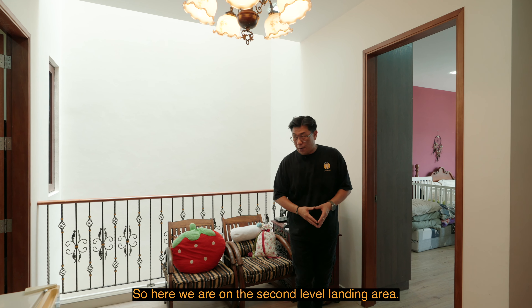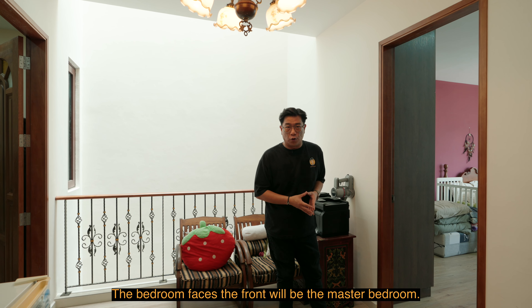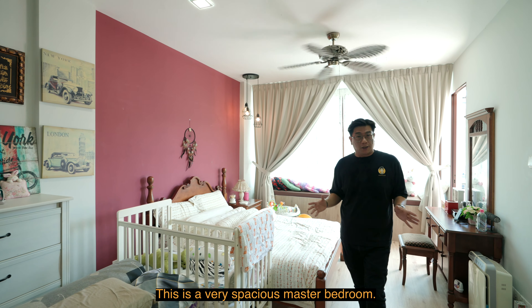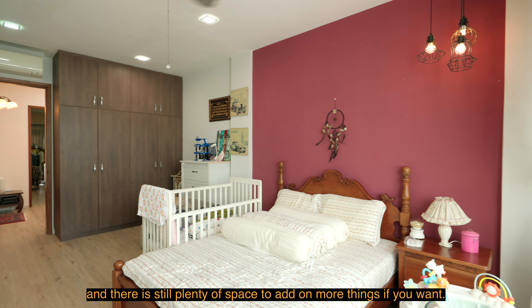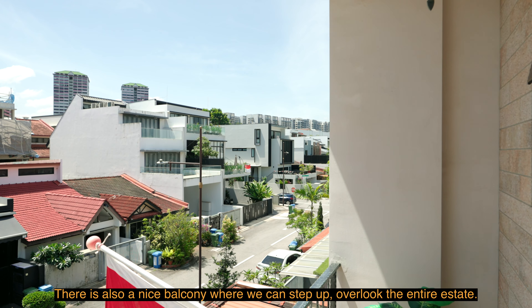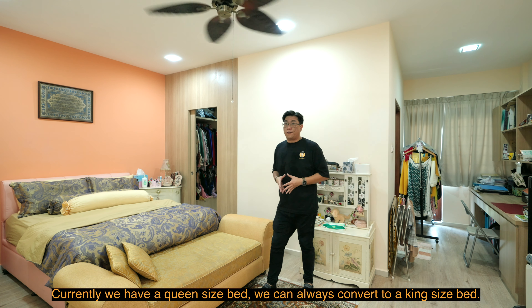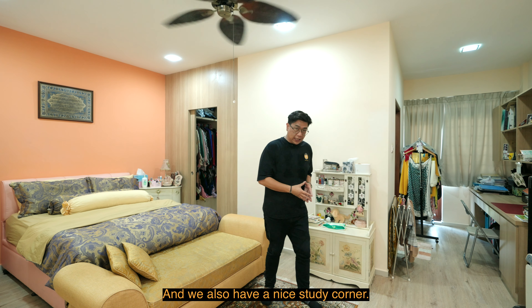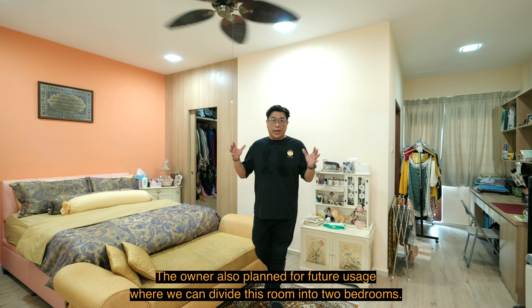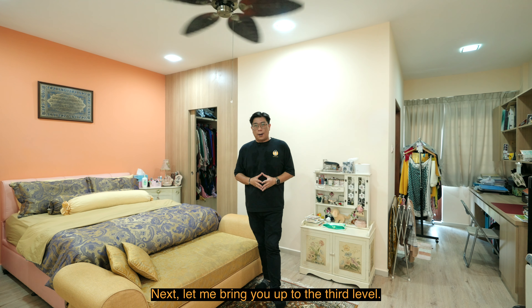On the second level landing area, behind me is the airwell bringing natural skylight to the center of this level. The bedroom facing the front is the master bedroom. It's a very spacious master bedroom — currently with a queen-size bed but can easily fit a king-size. There's a four-door full-height wardrobe with plenty of remaining space, a nice balcony overlooking the entire estate, and a special bathroom with a bathtub. The other bedroom on this level currently has a queen-size bed, a walk-in wardrobe, good distance from the television, and a study corner. The owner has also planned for future use where this room can be divided into two bedrooms by adding a center wall, with both sharing a jack-and-jill bathroom.